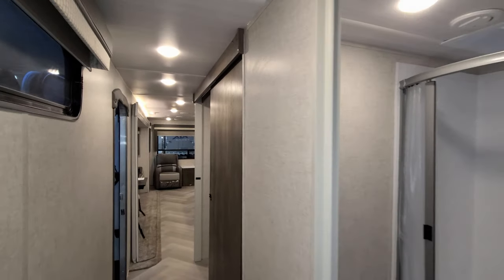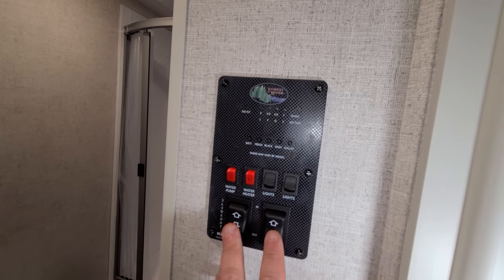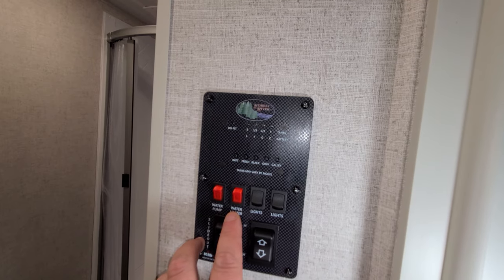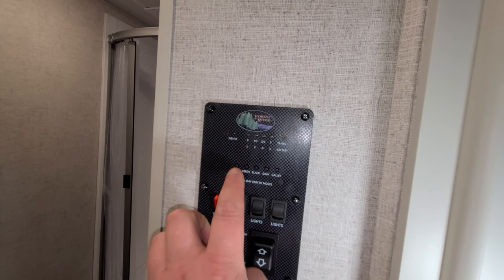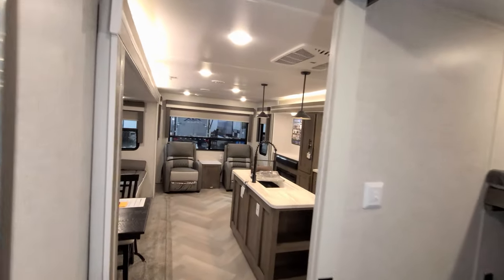Here is your main control panel and monitor panel with a couple of slide buttons, light switches, a water heater gas switch — the electric switch is outside in the lower left corner. You also have your water pump, battery condition, and fresh, black, gray, and galley tank meters.